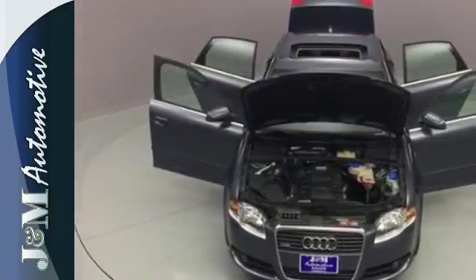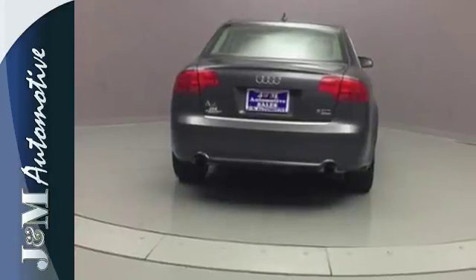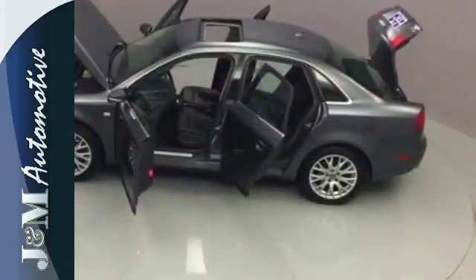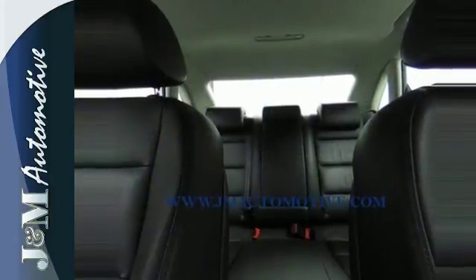Premium materials and impeccable design set the tone for this A4's best-in-class cabin. It features a CD changer and heated seats. The dual-zone climate control and power-heated mirrors add to an impressive list of features.